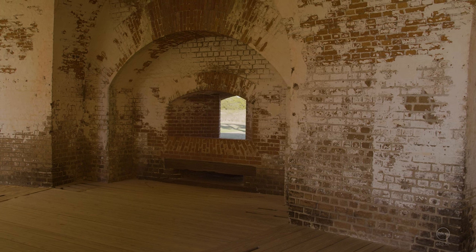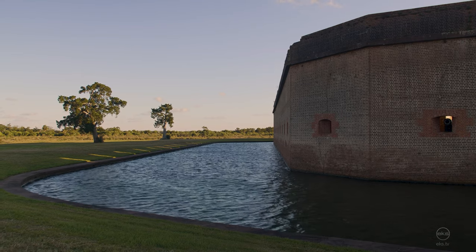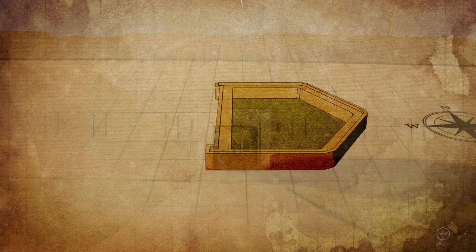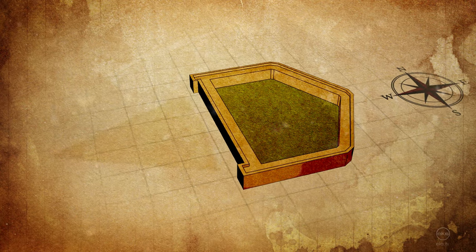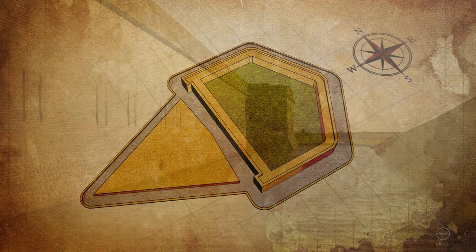The brick walls of Fort Pulaski are more than seven feet thick and 22 feet high. The west curtain of the fort contains the entrance, which is protected by a demi-lune. The whole structure is surrounded by a moat about eight feet deep.